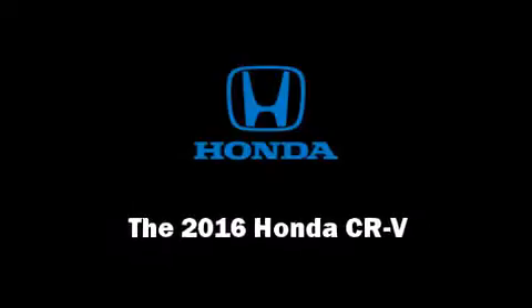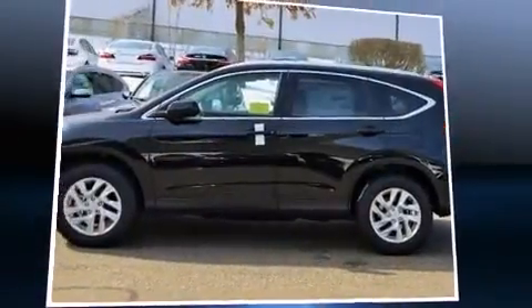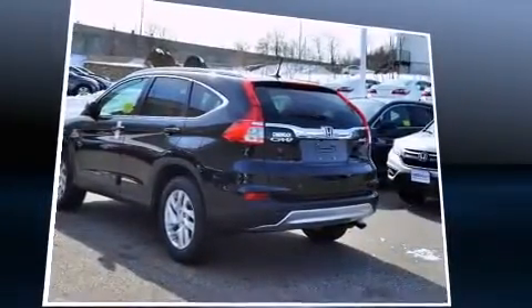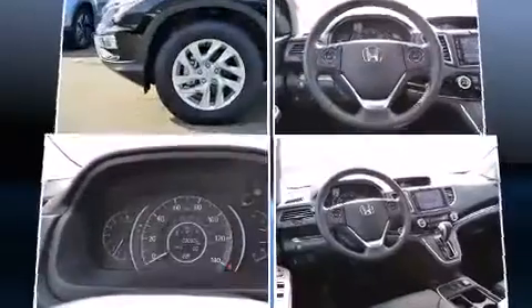Introducing the 2016 Honda CR-V. Under the hood, you'll find a four-cylinder engine with more than 170 horsepower. All-wheel drive keeps this model firmly attached to the road surface.